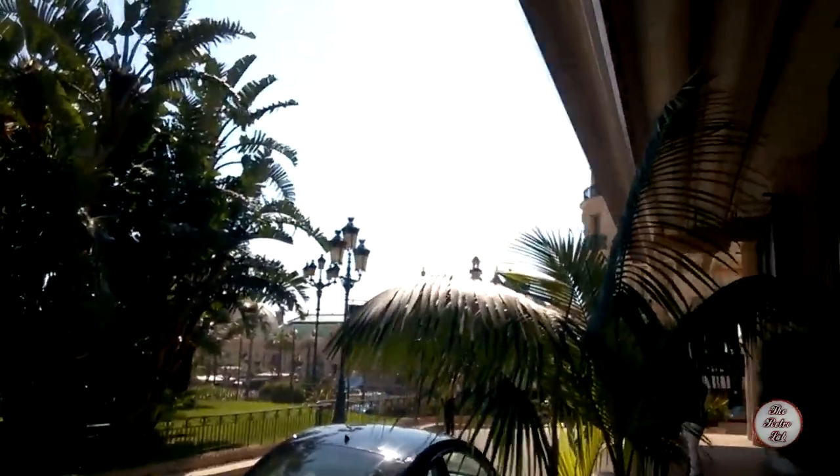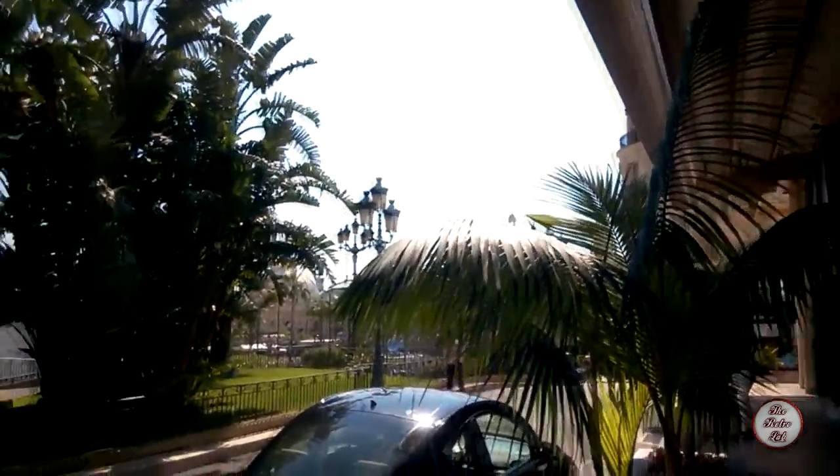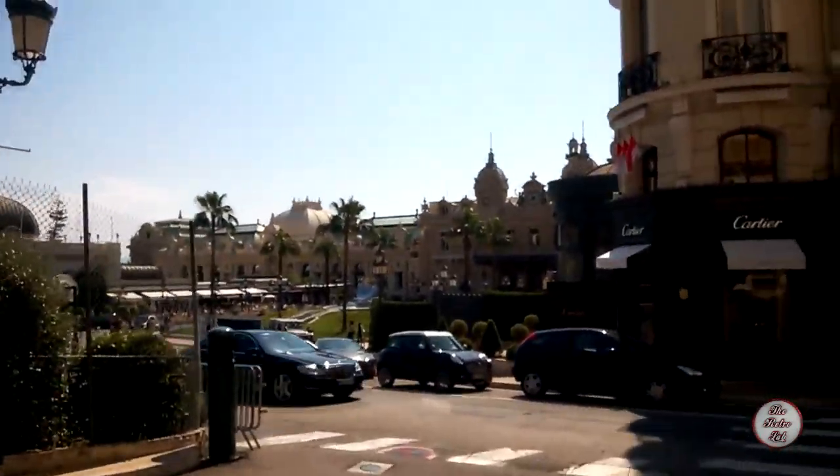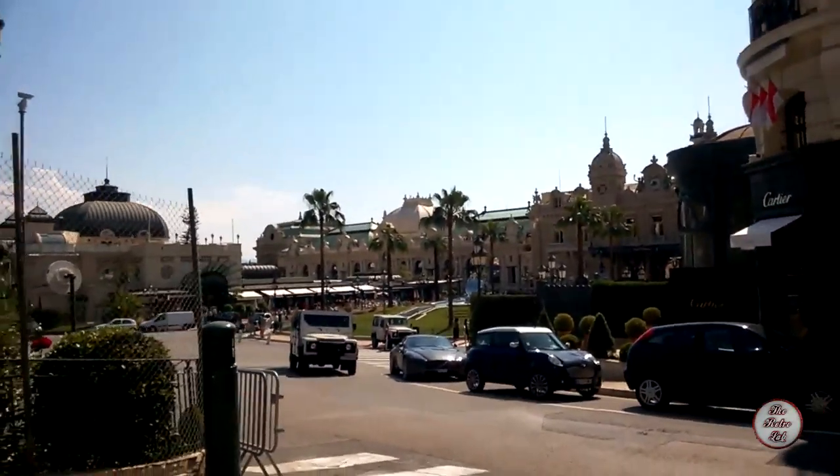Very posh cinema in Monaco. Take some pictures. There's a shopping mall as well — expensive shopping mall, I imagine. That's the casino down there — yes, that's it over there. Nice photo of it.